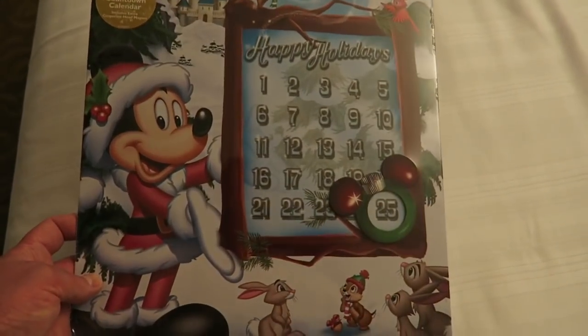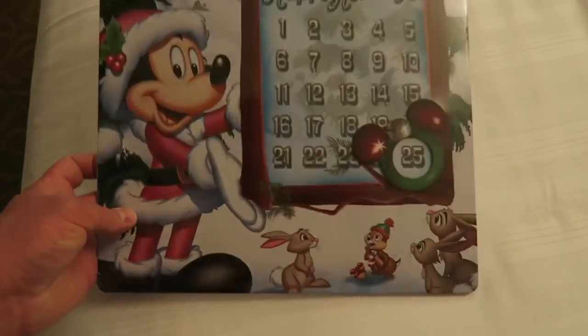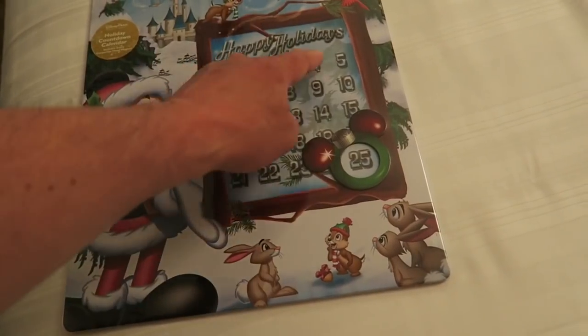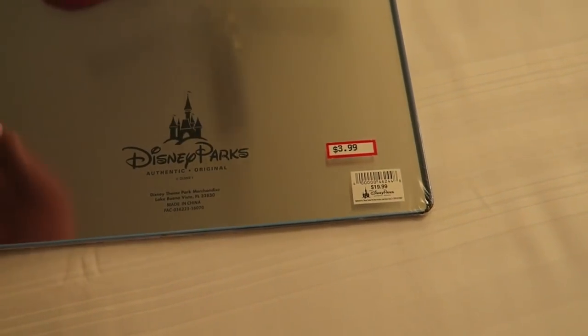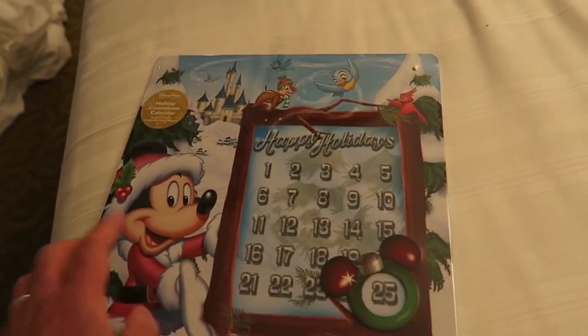They've got some Mickey Holiday Countdown calendars which are really cool. They're like a little tin pitcher and you've got a little magnet of Mickey ears decorations that you can move around the numbers. This was $3.99 - absolute bargain, down from $20. You hang it up with a little ribbon and you get a spare spacer to put around the numbers in case you lose them, and it's magnetic.